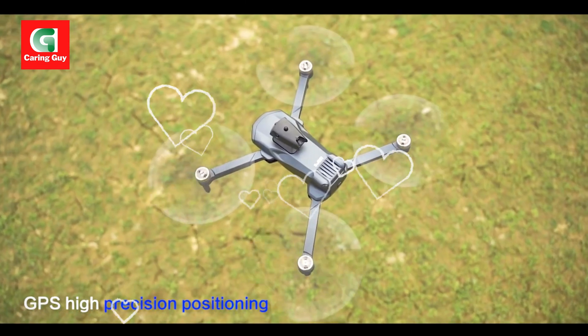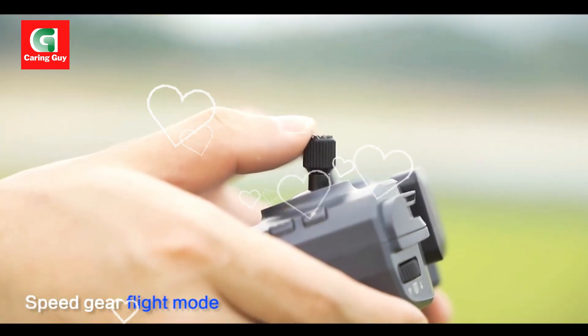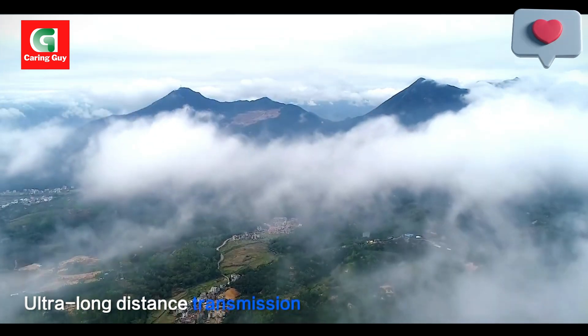In many countries, drones over 250 grams often require certification or registration, saving you the hassle of certification and registration. The drone receives on a 5G frequency.